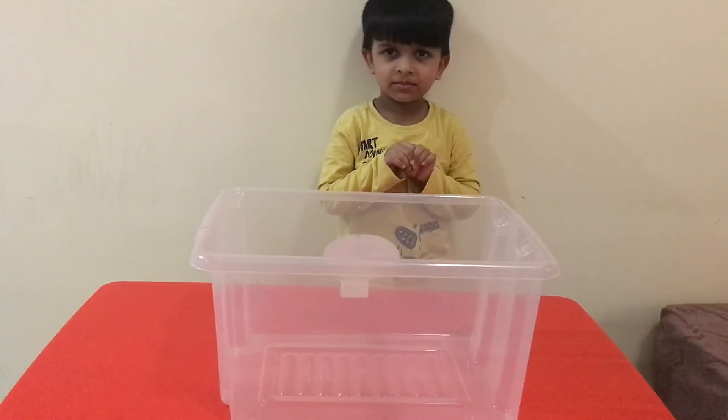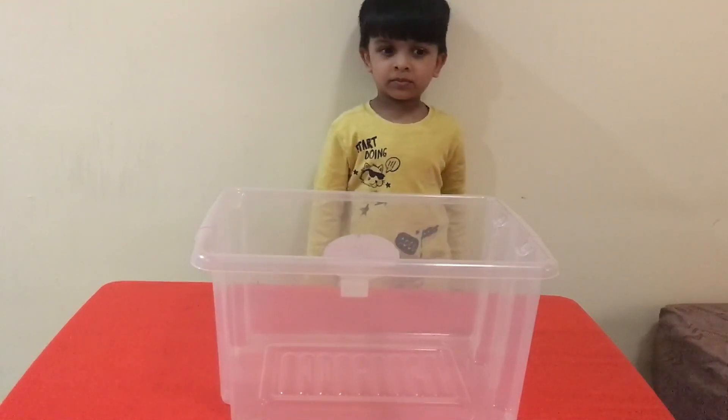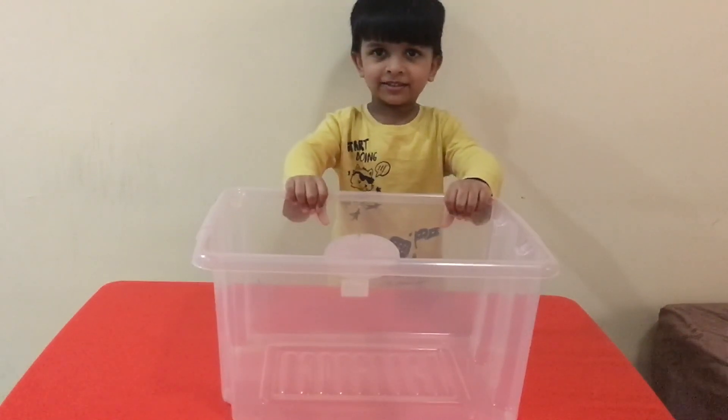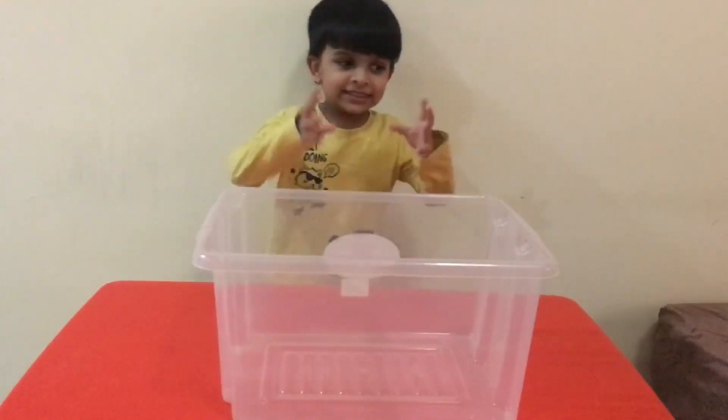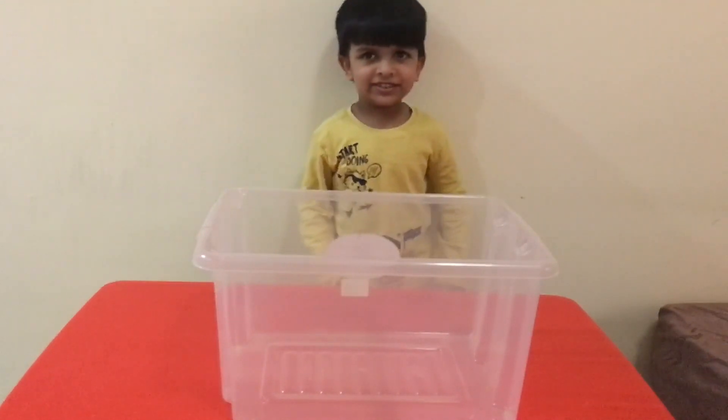Hello, guys! Hi, Neil. Neil, what is this? Tank. That's a tank. Wow. What are we going to do with this tank? Sink and float. Wow.